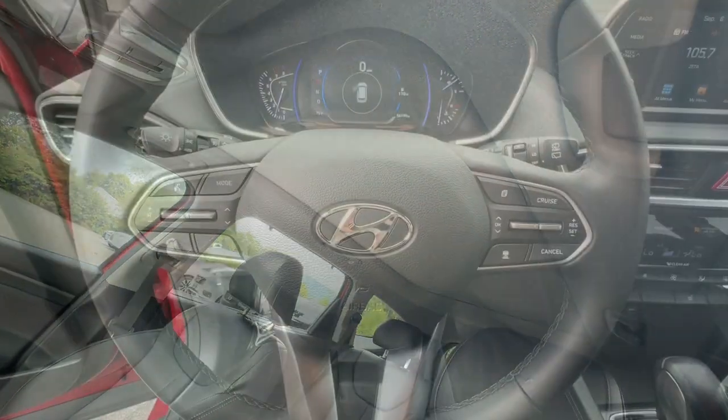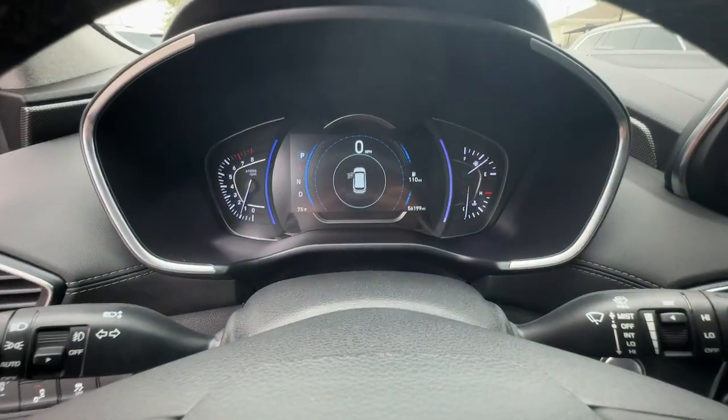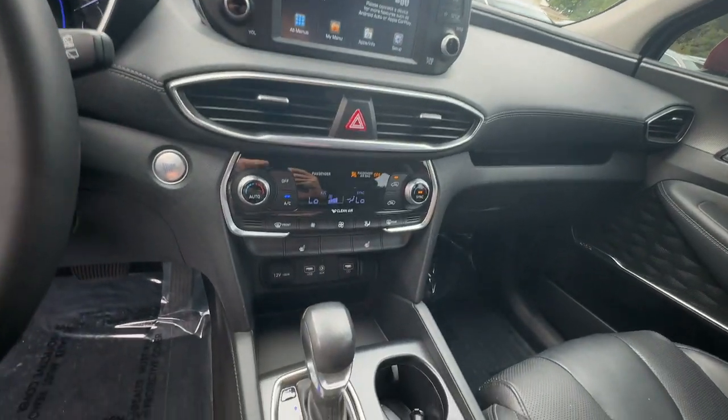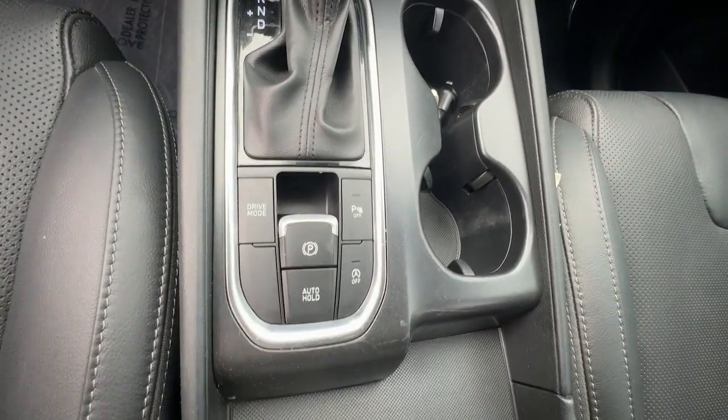Make getting from point A to point B a thing of beauty in this refined and capable Santa Fe. Come in for a fun and easy test drive. Our team will make it the best part of your day. We'll see you next time.